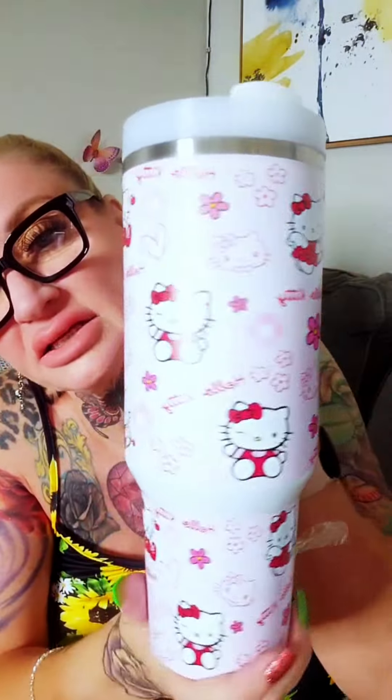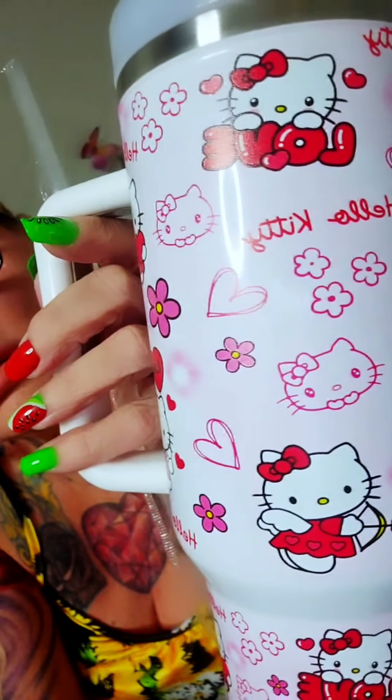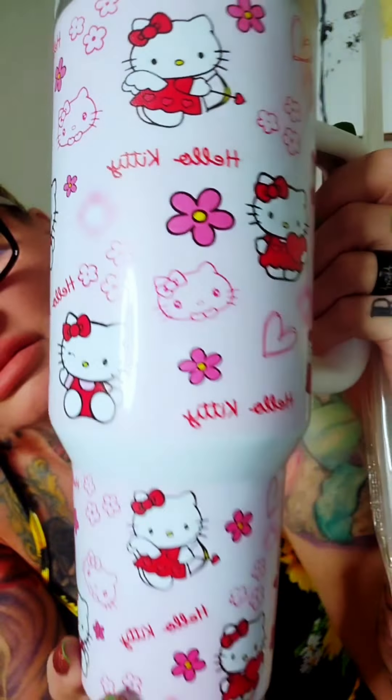Next we have something pretty special. This was $25.98, and it came direct from Sanrio. It is a Hello Kitty Stanley-type cup. It's licensed and came from Sanrio — Stanley type deal with a straw. $25.98.